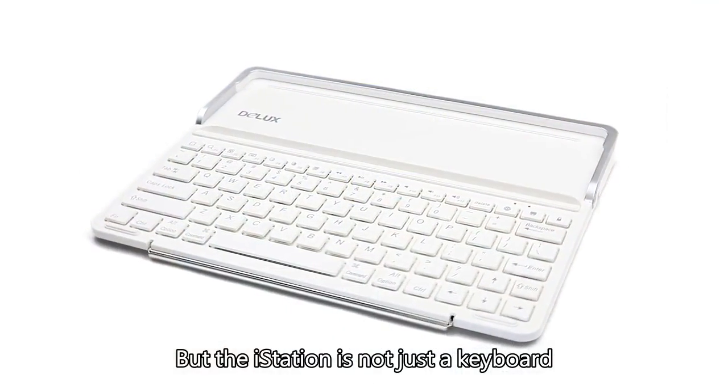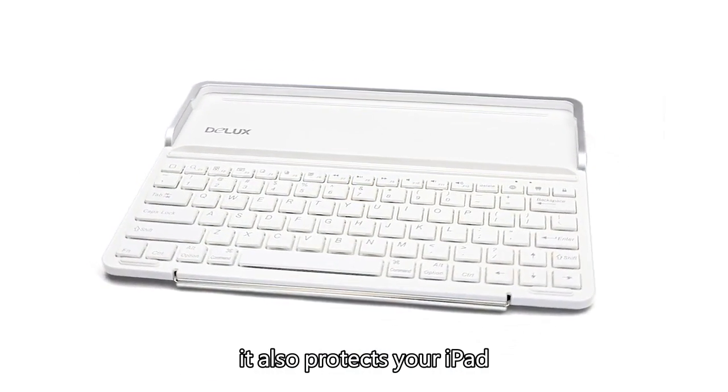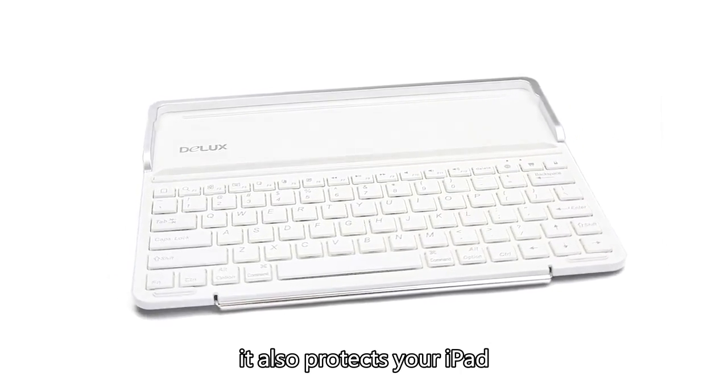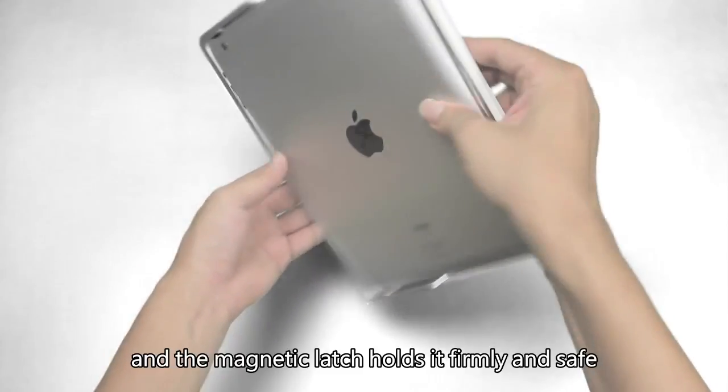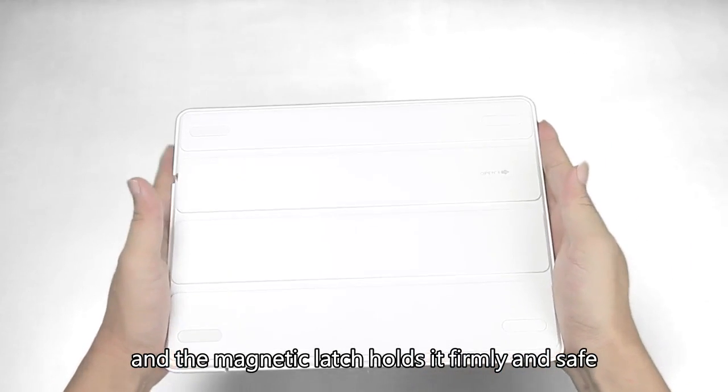But the iStation is not just a keyboard — it also protects your iPad. Switch the iPad around, click, and the magnetic latch holds it firmly and safe.